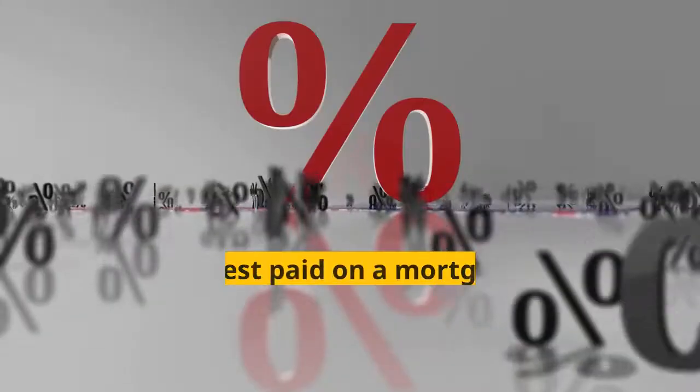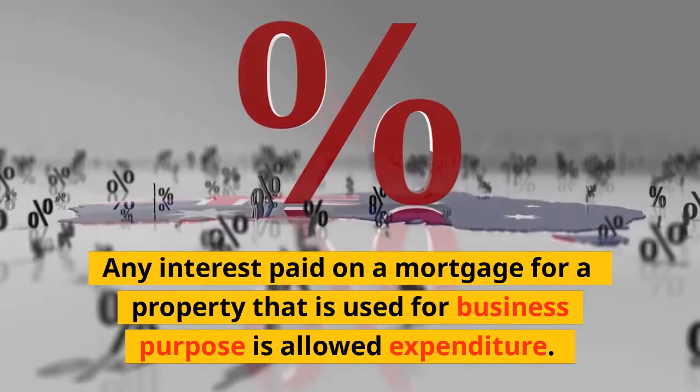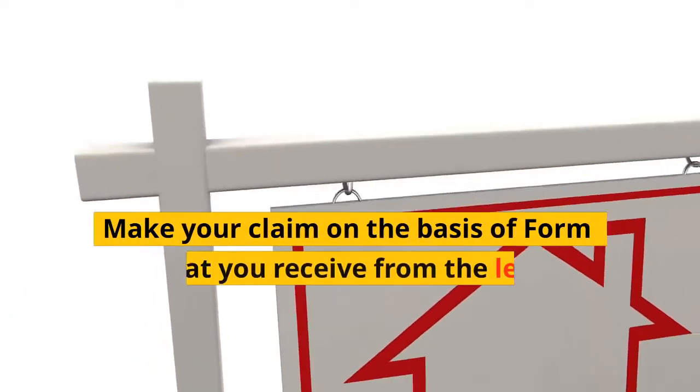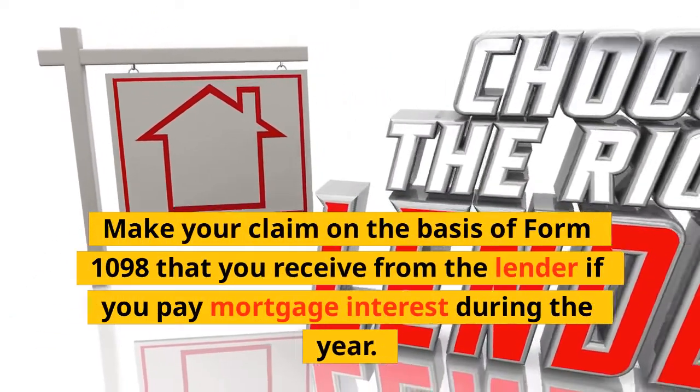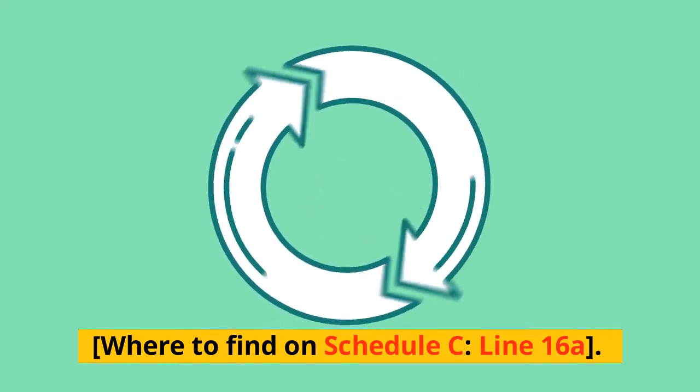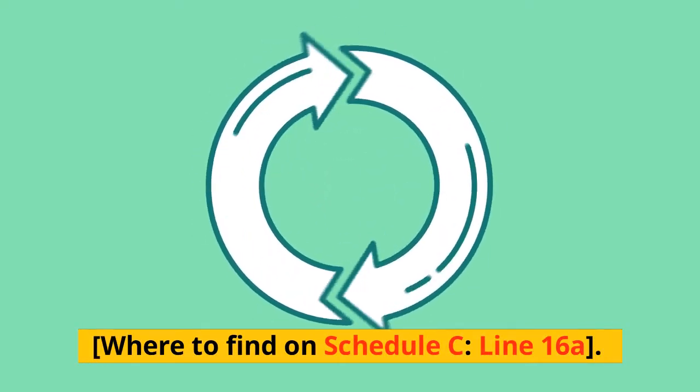11. Interest on Mortgage: Any interest paid on a mortgage for a property used for business purpose is allowed expenditure. Make your claim on the basis of Form 1098 that you receive from the lender if you pay mortgage interest during the year. Find this on Schedule C, Line 16A.